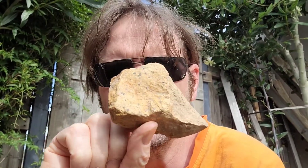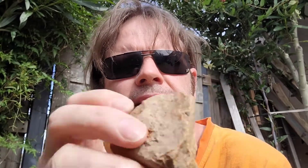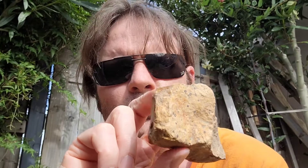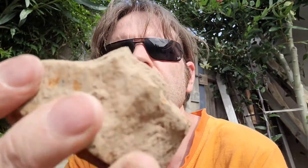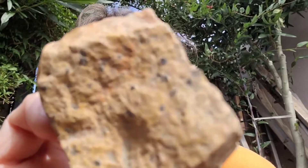G'day, how you going. In today's video we've got some ignimbrite and we're going to break it open and see what it looks like inside the structure. This is the ignimbrite that I've got from Nigreda Falls, and it is quite eroded — you can see some of the structure inside.